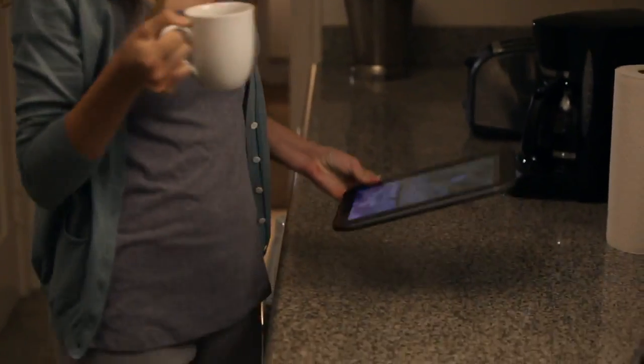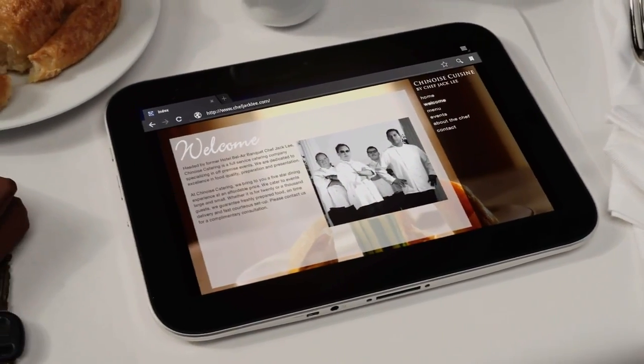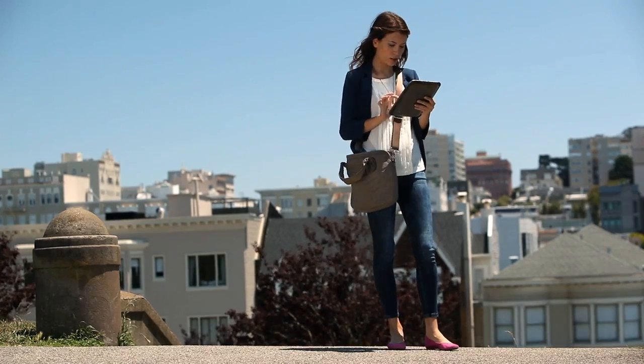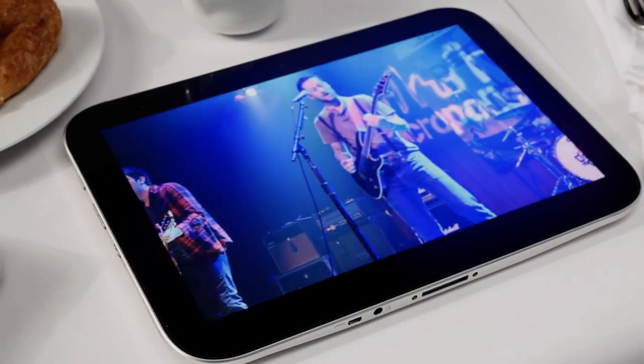Lenovo's tablet team incorporated a number of distinguishing features, like Honeycomb 3.1, the first Android platform built specifically for tablets. To ensure a full multimedia experience, the design includes built-in flash browsing and is the first Android tablet to stream Netflix. Built upon the Lenovo legacy of carefully designed usability, the tablet also features a 10.1-inch HD screen with gorgeous visual display.